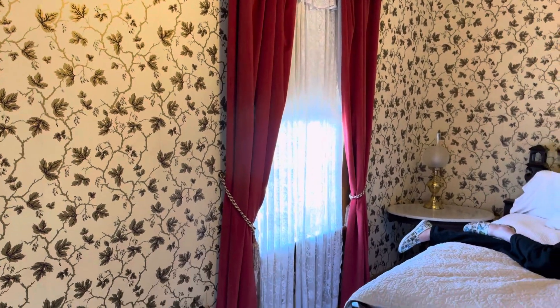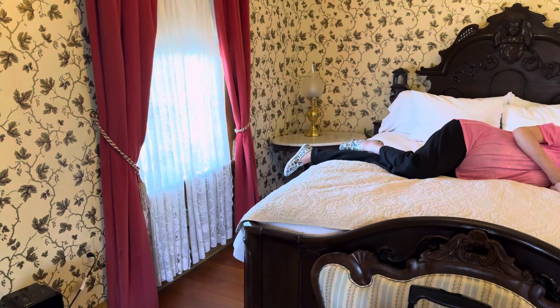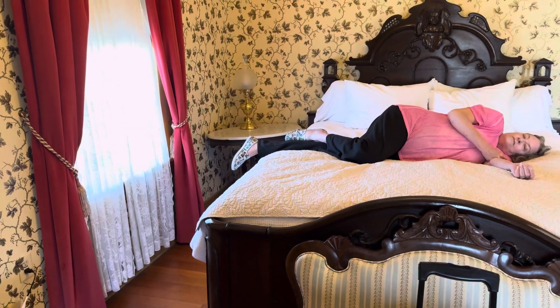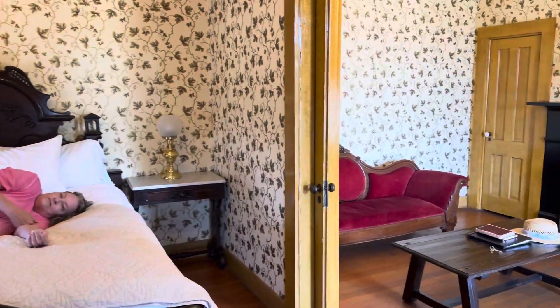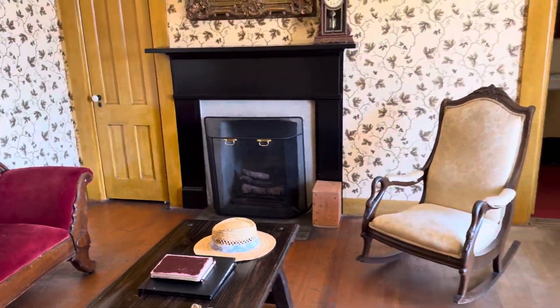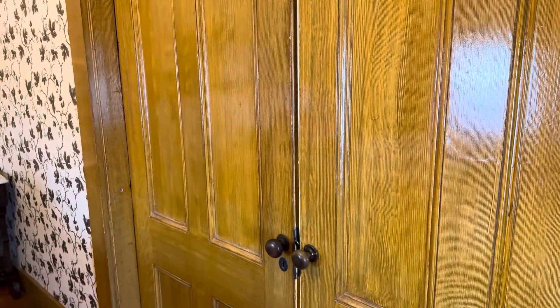Beautiful. The only thing I've ever seen like this place is that place in Tonopah, Nevada — the Mizpah Hotel. It's like this: old fashioned. And this door here slides, and this door slides, so you can cut off the bedroom from the rest of the room.